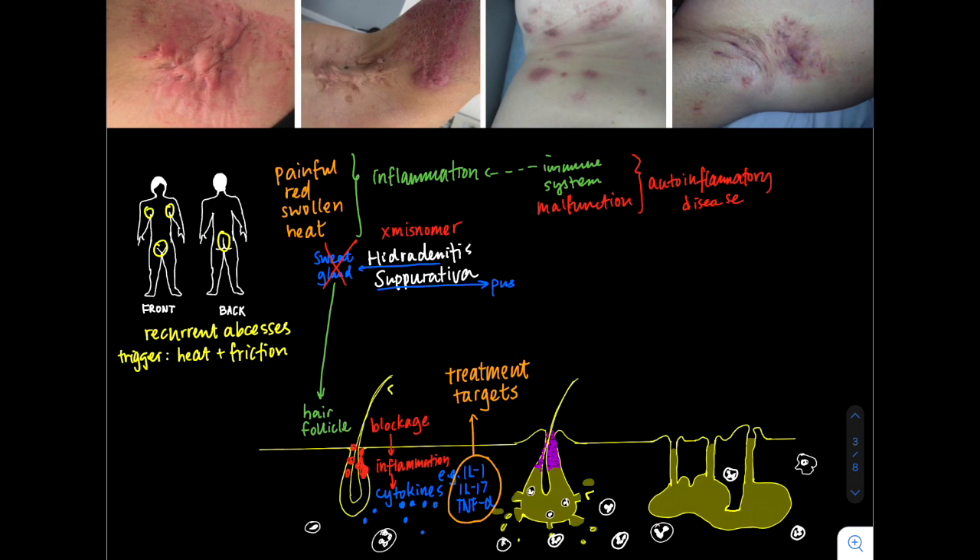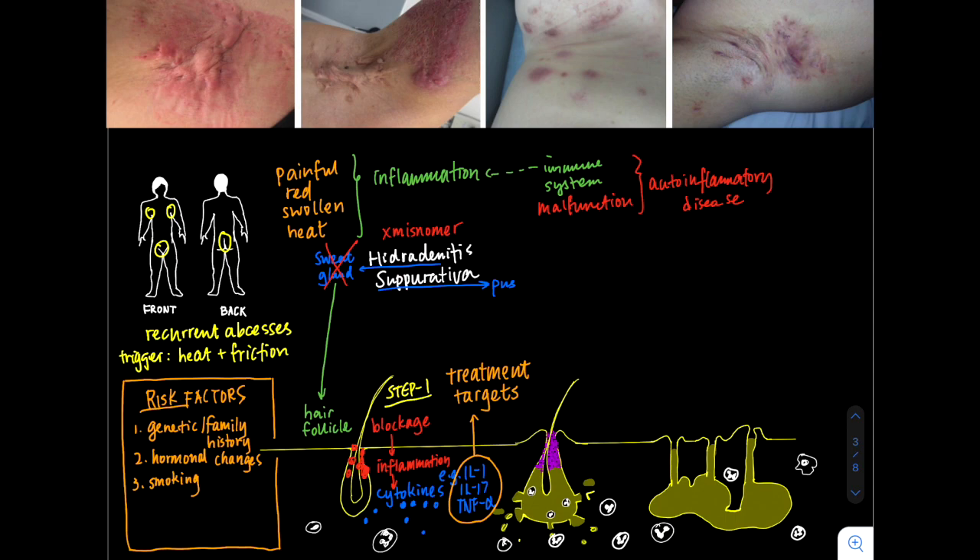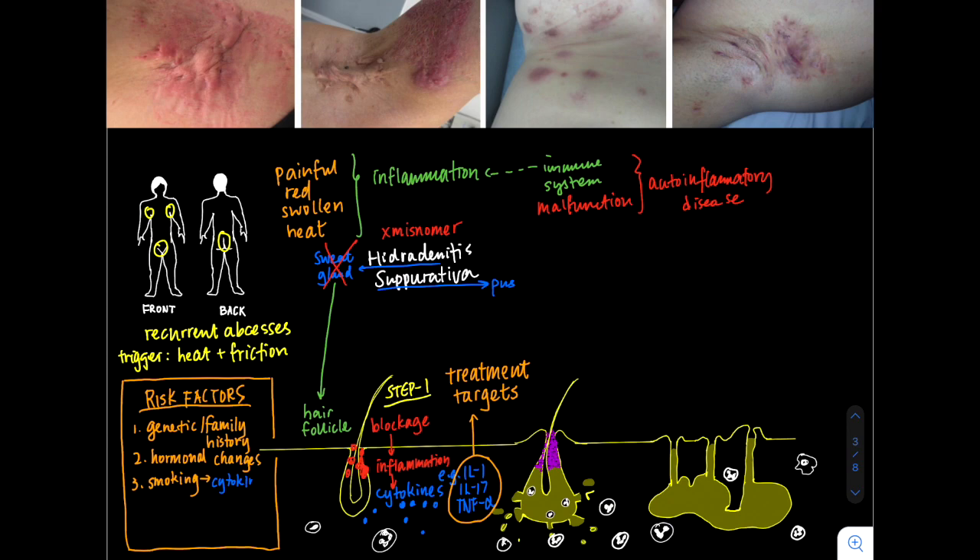The first step is follicular occlusion, and we know patients have a genetic predisposition to this disease — about 50% of patients will have a positive family history of HS. There are also hormonal influences, such as going through puberty and hormonal changes, which can make the disease more likely to onset in the late teens and 20s. The most important environmental exposure is smoking: if you're a smoker, you're about 13 times more likely to get HS, because smoking directly stimulates that arm of the immune system and those cytokines we spoke about before to create inflammation.